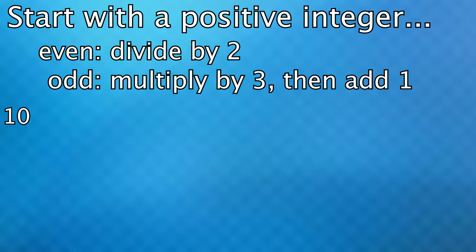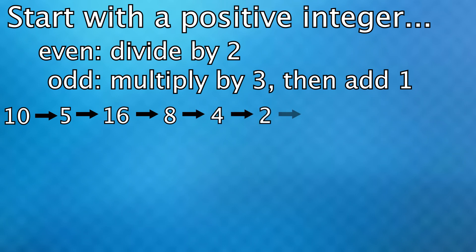So let's start at 10. It's even, so we divide by 2 and get 5. Then we apply the rule again. 5 is odd, so we multiply by 3 and add 1 to get 16. 16 is even, so we divide by 2. 8 is even, so again divide by 2. Then again, and one more time. Now we're at 1, which is odd, so we multiply by 3 and add 1, which gets us 4. Then divide by 2, divide again, and we get stuck in this loop.